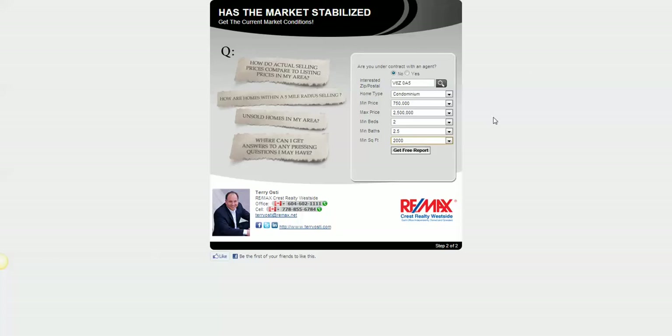Because this is Vancouver, I just put in condo, minimum price $750,000, max price $2.5 million, minimum beds 2, minimum baths 2, and minimum square feet 2,000. And I just click 'Get Free Report.'